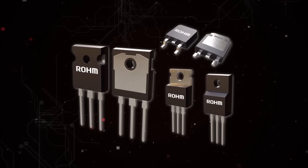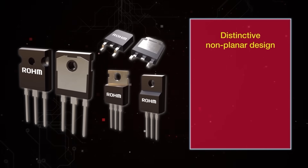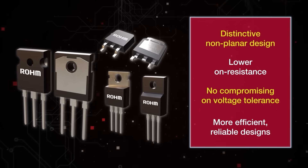Leveraging proprietary superjunction technology and a distinctive non-planar design allows Roam's superjunction MOSFET family to offer lower on-resistance without compromising voltage tolerance. This translates to more efficient, reliable designs.